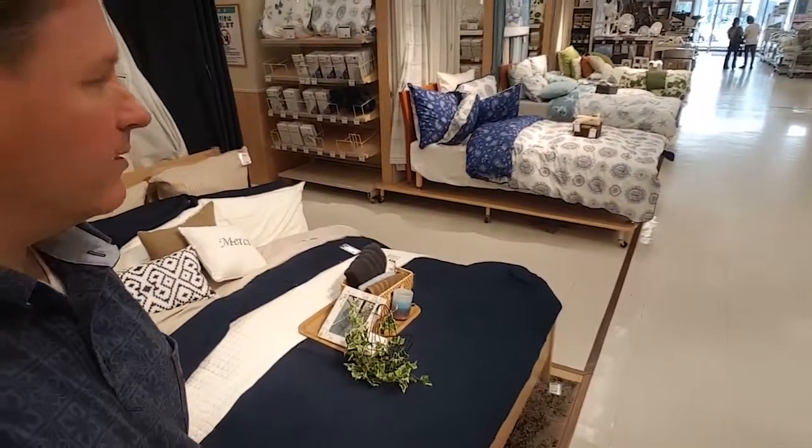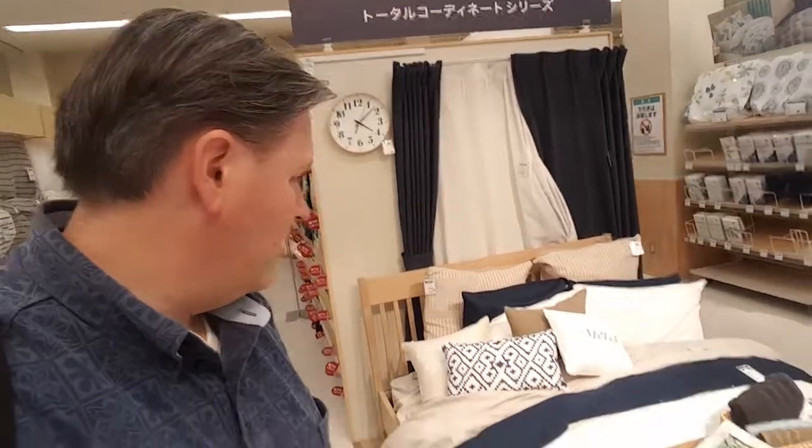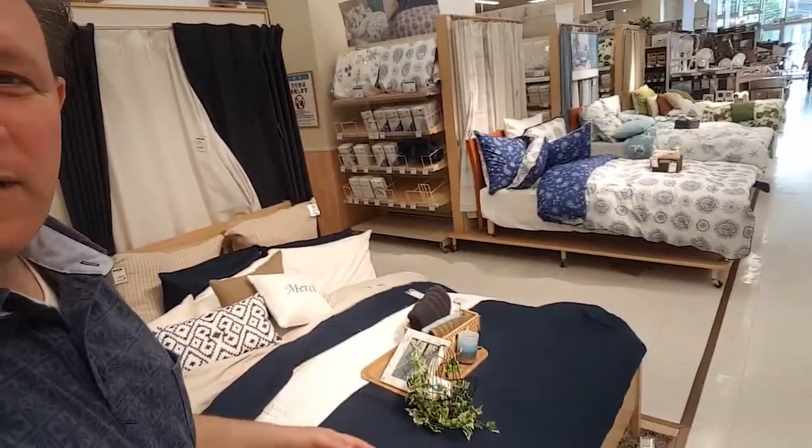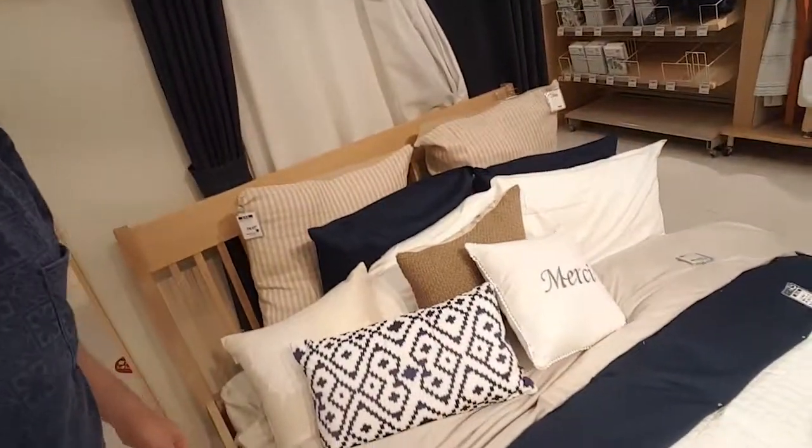I just had to show you these beds. Comforters — in the summertime, by the way. These thick things in the summer. Isn't it cool? You guys got all that stuff in America. Bye.